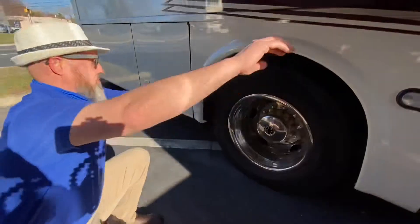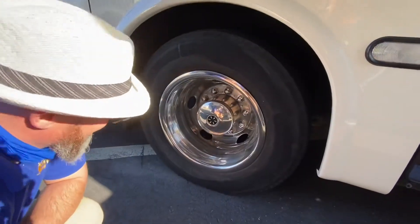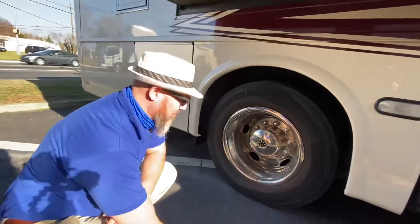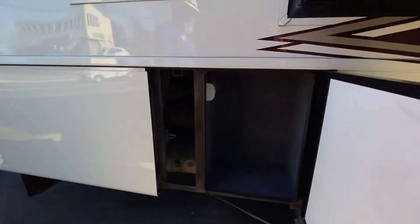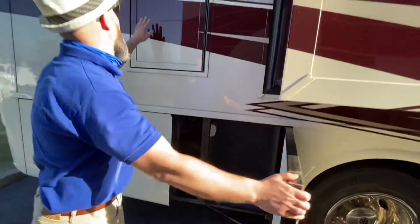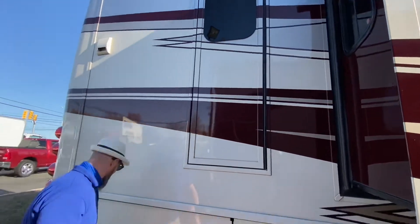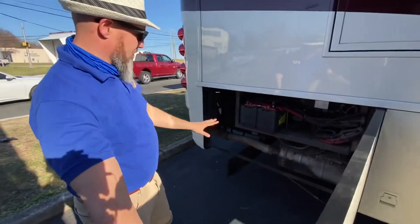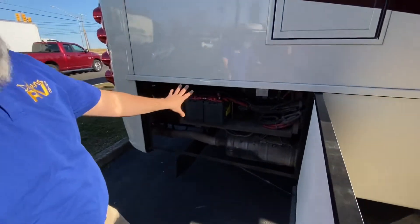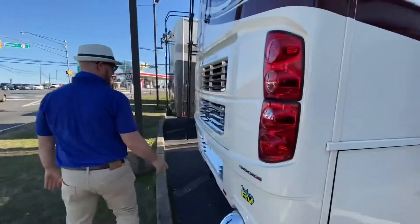The tire size — these are Michelins and they are 275/75R22.5. There's more storage over here — watch your head. And right here is an emergency exit. This is a rear bath model, so they do put that emergency exit in the rear bath models.